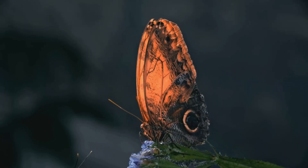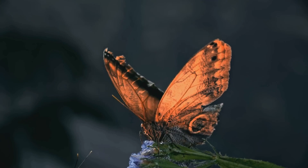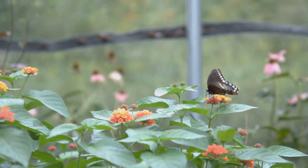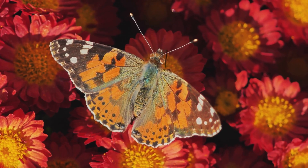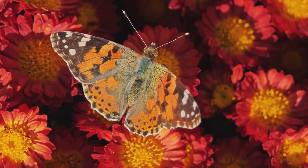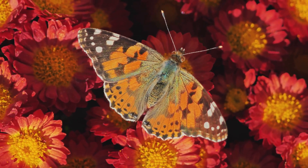Here's a fun fact: butterfly wings aren't actually colorful. They're covered in tiny scales that reflect and scatter light, creating those dazzling colors we see. So in a way, butterflies are tiny optical illusionists. Even more fascinating, some butterflies can see ultraviolet light, revealing patterns on flowers and even on other butterflies that are invisible to the human eye.